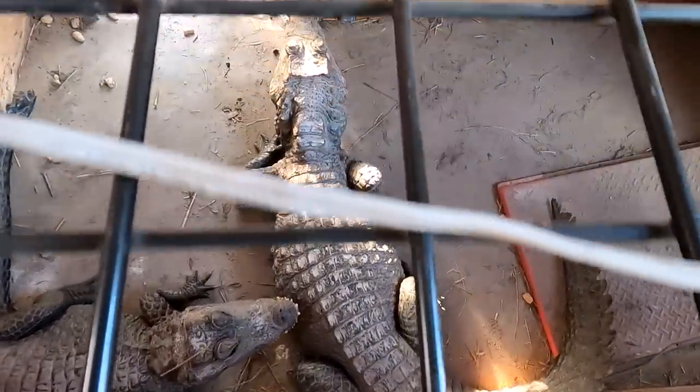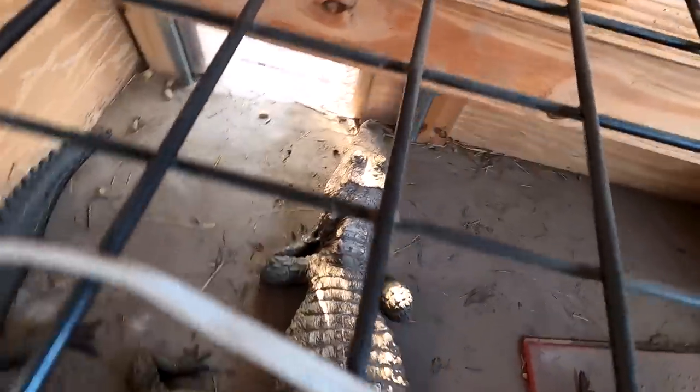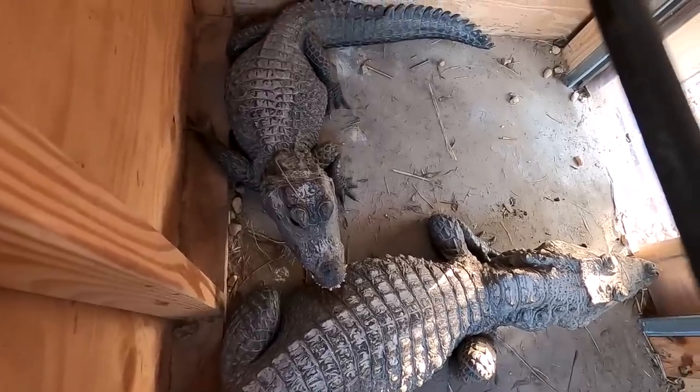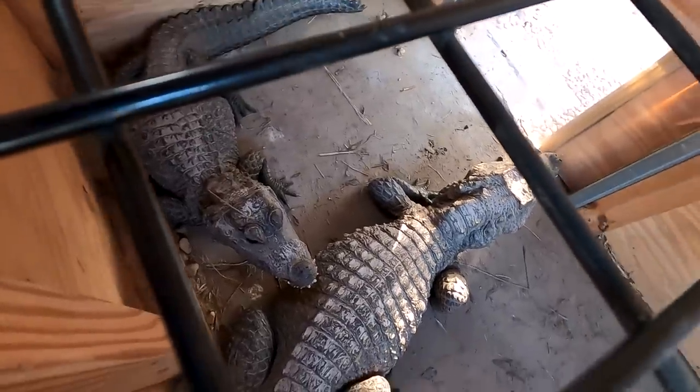These guys are found in Ivory Coast — West Africa. There are two: tetraspisand tetraspis osborni. One is West African, the other central Congo. I don't know which these are — there are blood tests pending. I've had them with Dr. Vleet for a few years. He has to get a certain amount of samples to run the test.